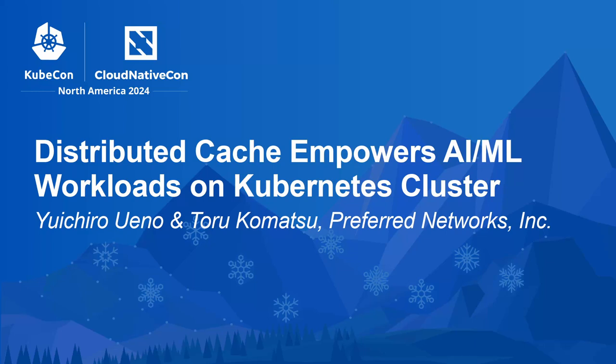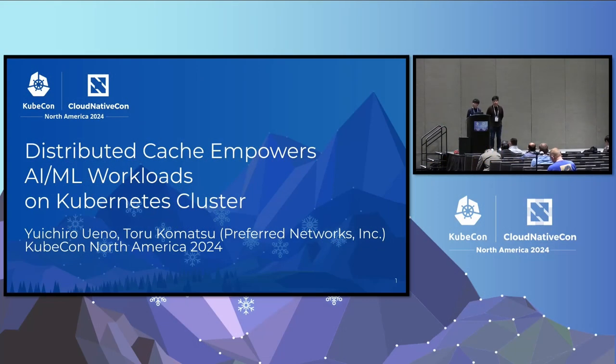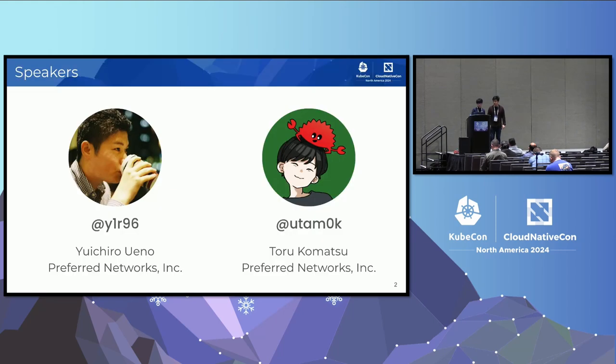I think it's time, so let's get started. Thank you for all being here. Today's session is Distributed Cache and Improving AI/ML Workload on Kubernetes Cluster. We've built a distributed cache system on Kubernetes and used it for AI/ML workloads in our on-premise environment. We've uploaded our slides, so please check them. He's Yui-chou from Japan. He works for Preferred Networks, which is an AI/ML company in Japan.